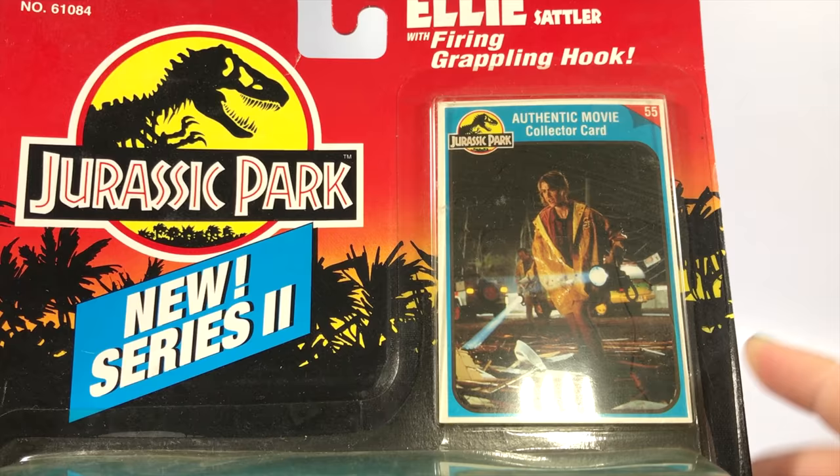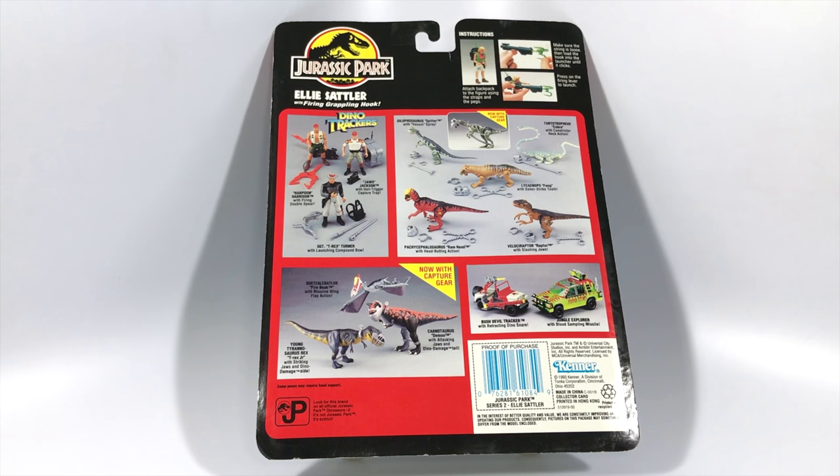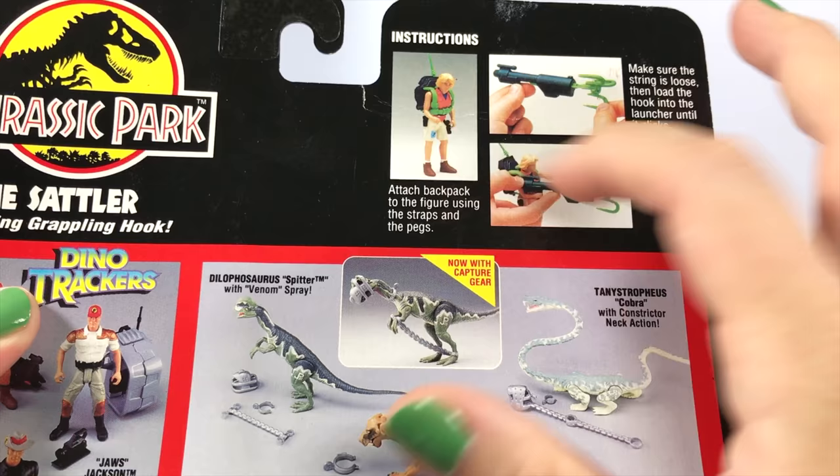The packaging says 'New Series Two' and it's got the blue and white backdrop right behind Dr. Sattler. You get a nice collector card with a still from the film, and you can see the figure prominently as well as all of her accessories. At the back you get a look at other items available in the Kenner Jurassic Park collection, including the Dino Trackers action figures, some smaller dinosaurs — a couple of which were repacked with capture gear — as well as bigger dinosaurs like the Carnotaurus, Quetzalcoatlus, young Tyrannosaurus Rex, and vehicles like the Bush Devil Tracker and Jungle Explorer.